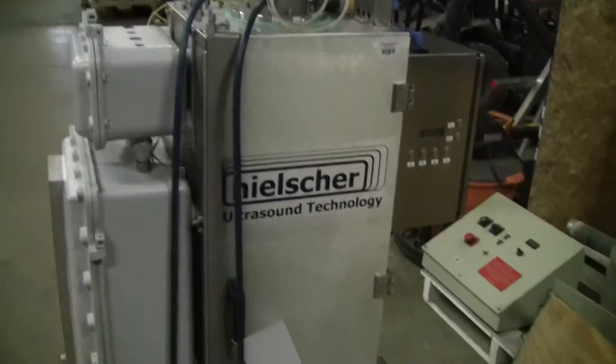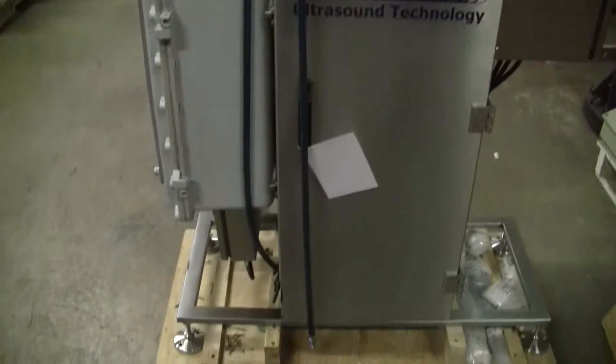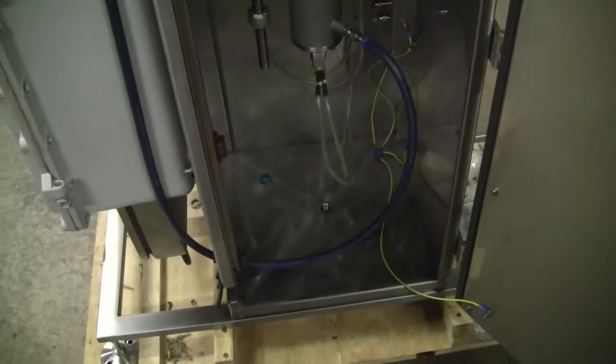Hi, this is Michael from Hitech Trader. Today we're looking at the Heisler Ultrasound Technology unit that we have in. Take a look at the inside. It is new. It has not been used.